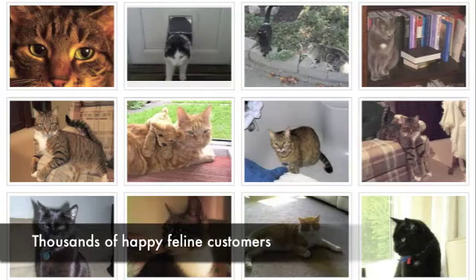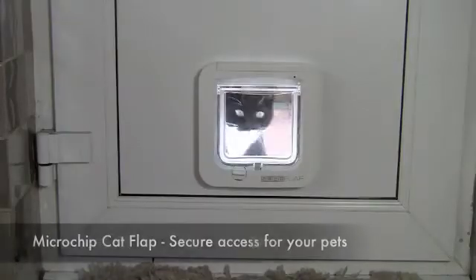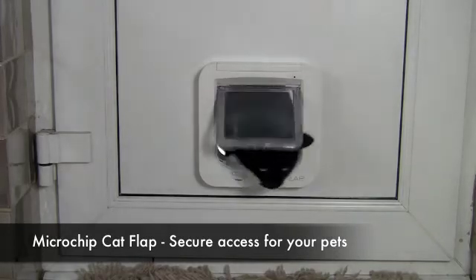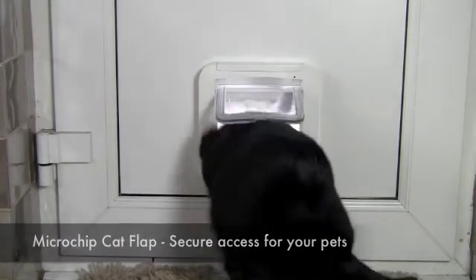Thousands of cat owners have already chosen Sureflap to protect their homes and pets from unwanted intruders. So if you want the peace of mind that only your cat has a key to your home, buy a Sureflap Microchip Cat Flap today.